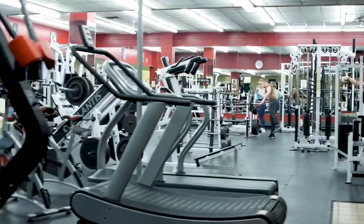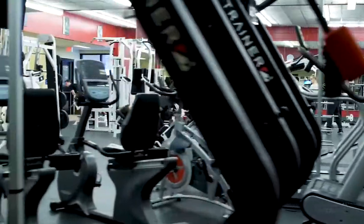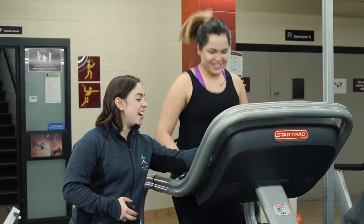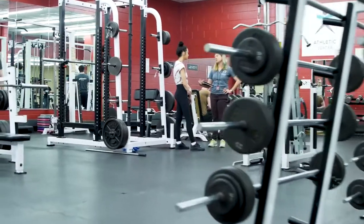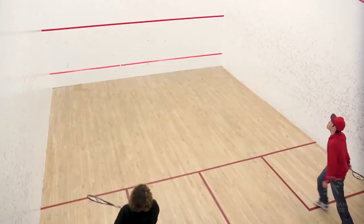We are here in our Athletic Centre. We've got free weights out in the back as well as a ton of equipment for back, shoulders, legs, anything like that. We've got cardio equipment right here. We also have a second floor with more cardio equipment, more weights, and two squash courts here on campus as well.